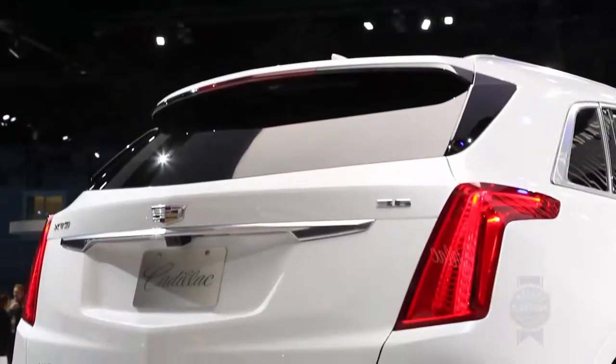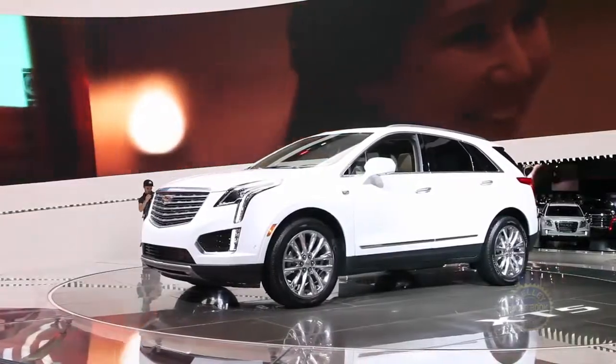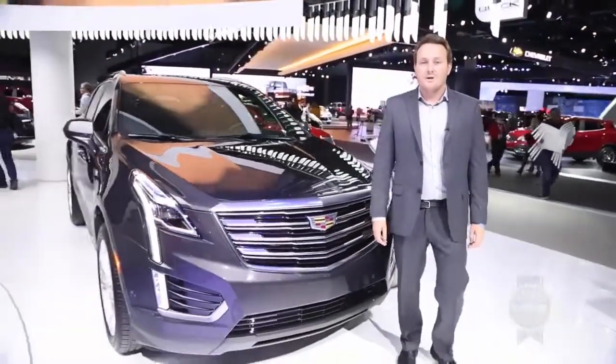Official pricing and fuel economy info will be released when the XT5 goes on sale — actually, it goes on sale next spring.